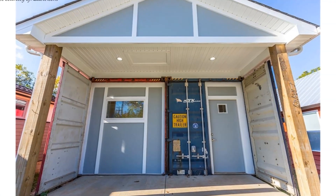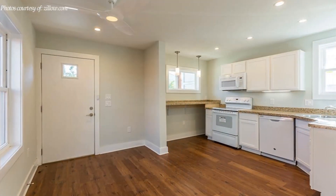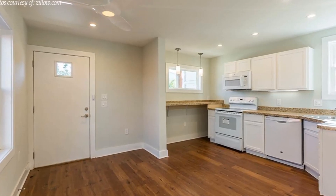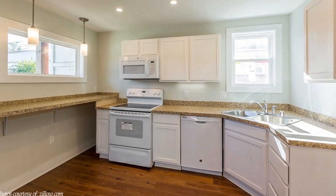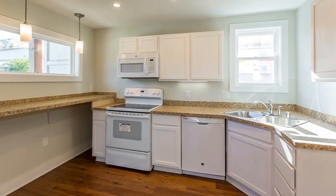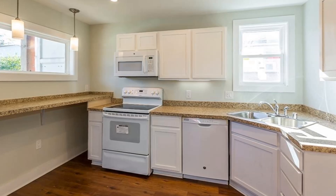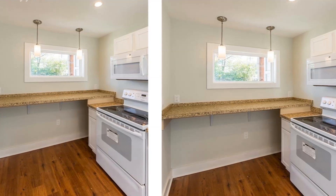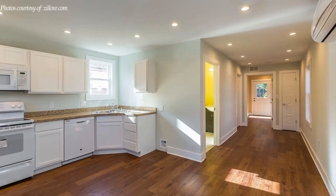A big covered entrance porch is facing the street at the front of the house. The frontal part of the house accommodates an open plan living space with an open plan kitchen recessed in one of the shipping containers. The kitchen is a single-walled compact modern space fitted with stainless steel appliances with overhead and adequate under-the-counter storage cabinets.